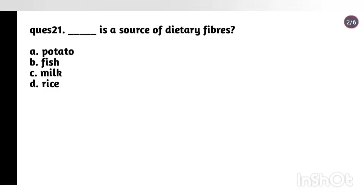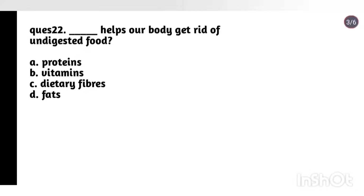Question 21: What is a source of dietary fibers? Options: potato, fish, milk, rice. Answer: Option A, potato. Question 22: What helps our body to get rid of undigested food? Options: proteins, vitamins, dietary fibers, fats. Answer: Option C, dietary fibers.